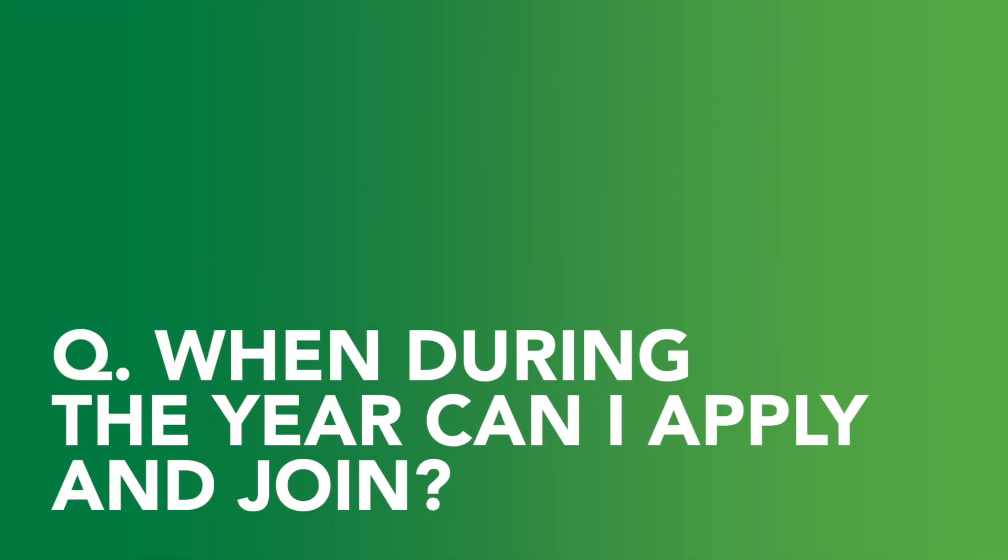When during the year can I apply and join? Apprenticeships come up all year round, so keep your eye on the website and you'll be able to see when your apprenticeship becomes available, or register your interest and then Lloyds Banking Group will contact you.